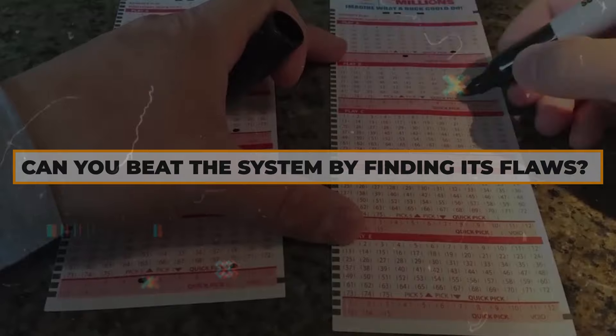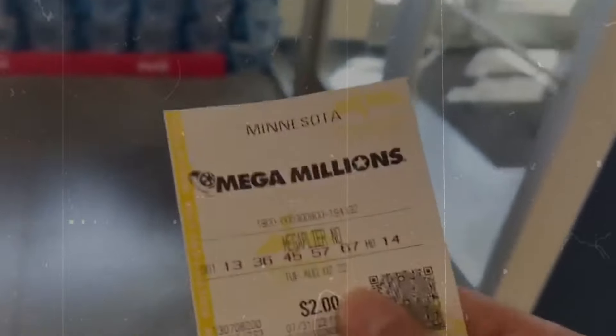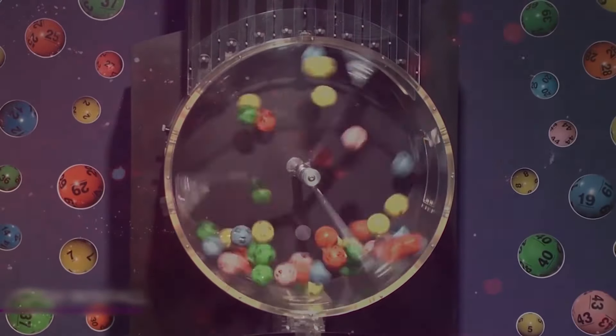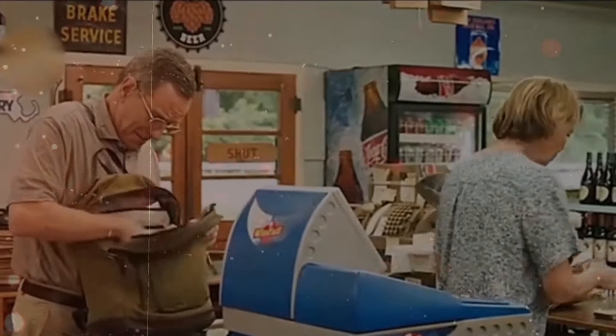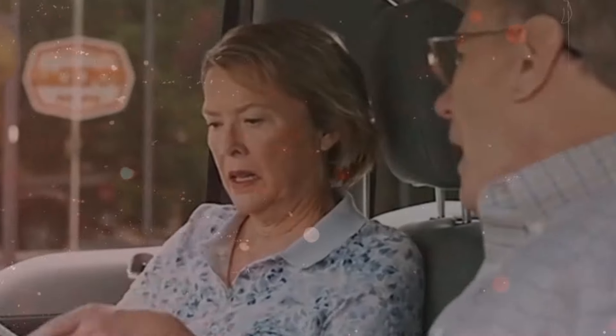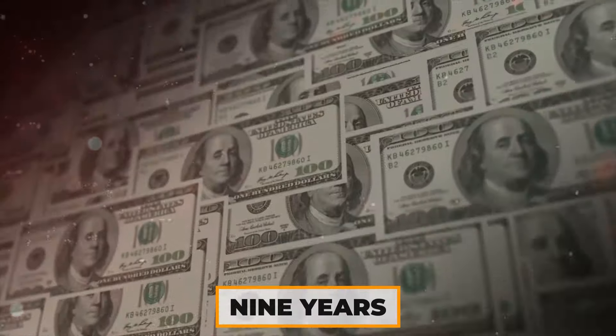Can you beat the system by finding its flaws? Exploiting flaws in lottery systems is a rare but effective strategy. A classic example is Marge and Jerry Selby from Michigan, who noticed a loophole in the state lottery game Windfall. Their keen observation and mathematical skills led to a remarkable winning streak. The Selbys realized that Windfall's jackpot rules created an opportunity: when the jackpot reached five million dollars without a winner, the game rolled down, spreading the winnings to lower-tier prizes and significantly increasing the odds of winning something. Jerry, with his background in mathematics, calculated that buying a large number of tickets during a roll-down week could almost guarantee a profit, and they began winning substantial sums. Over nine years, they won several million dollars.